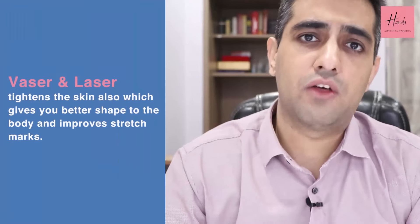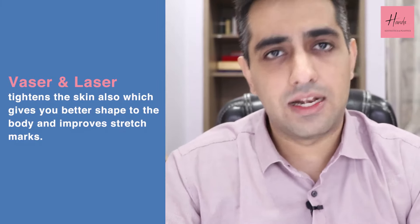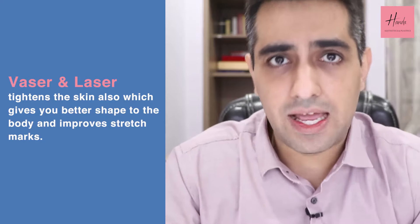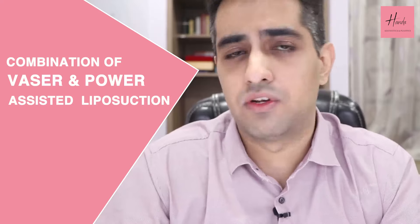Both VASER and laser produce some heat and cause a tightening effect on the skin. So unlike suction assisted or power assisted liposuction which just remove fat, VASER and laser also cause tightening of the skin, which improves stretch marks and gives an even better shape to the body. These days, VASER in combination with PAL is the best combination for any patient going under high definition liposuction.